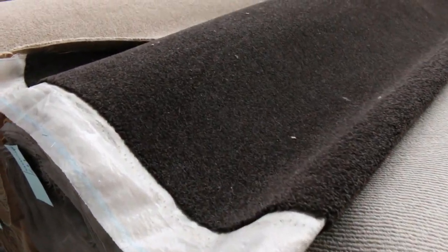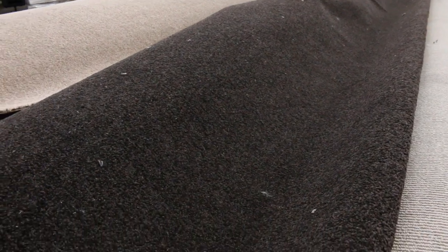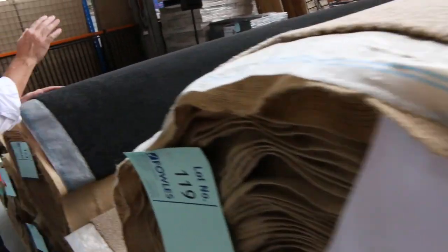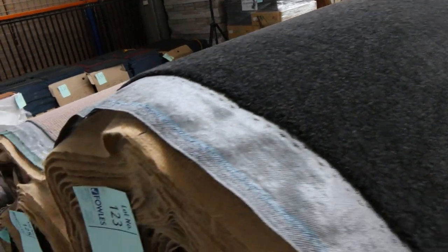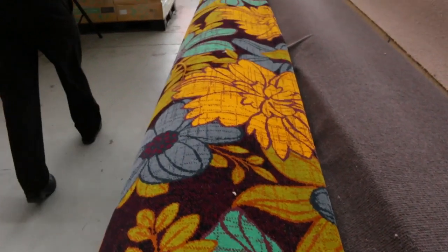We do have some solution dyed nylon, which is always pretty popular, and some good quantities here. It normally retails around about $120 to $130 a metre. We've got three colours — there's a really dark charcoal there. We're looking to get $40 a metre for it, but that's awesome buying, saving yourself around $80 a metre. And then on the end here is that nice floral carve — it's the last one we've got. That's normally $400 out the door, so around about $40 a metre for that.